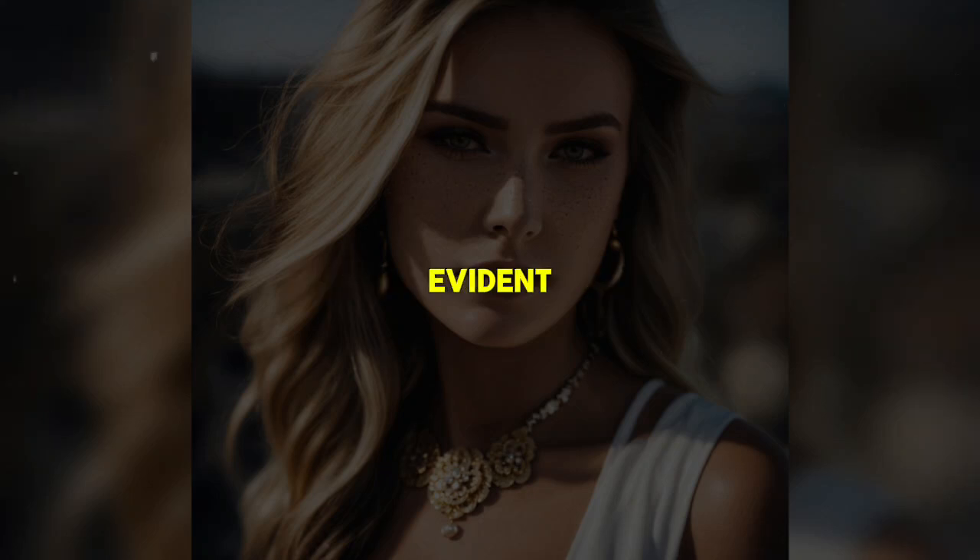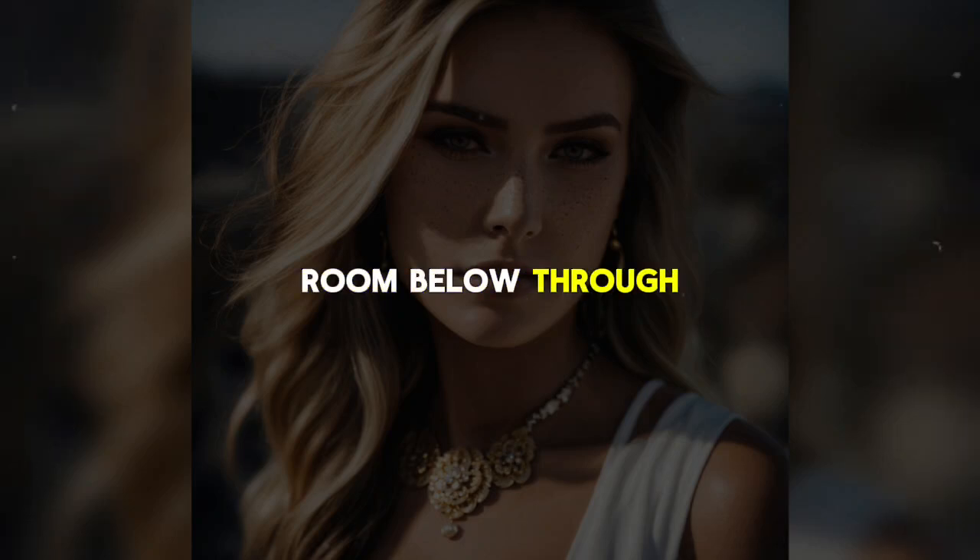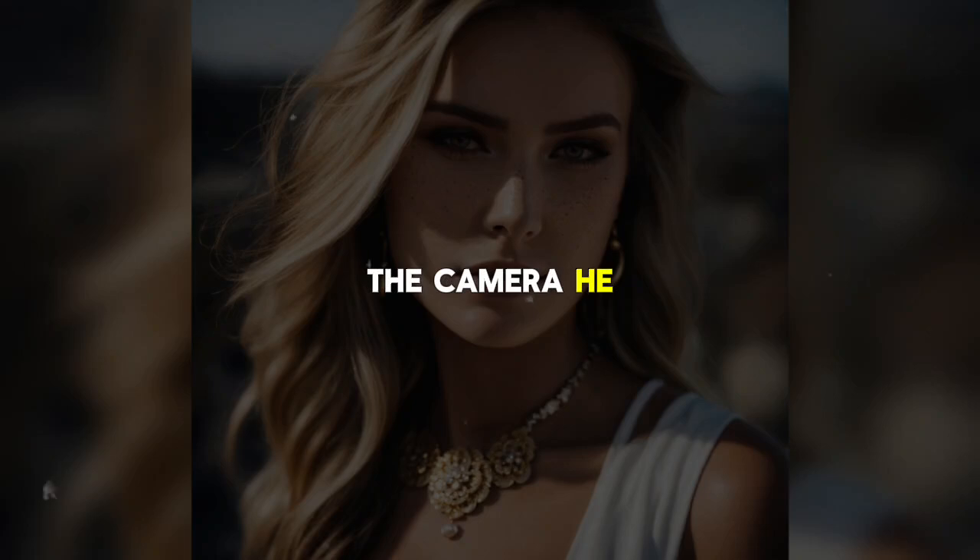Mike's thoroughness is evident in how he disposes of any evidence. He knows the small amount of dust from the drilling will likely be cleaned up by hotel staff before the room is used again. Confident in his timing, he watches the room below through a monitor. The camera he installed has a motion sensor, alerting him whenever someone enters the bathroom.